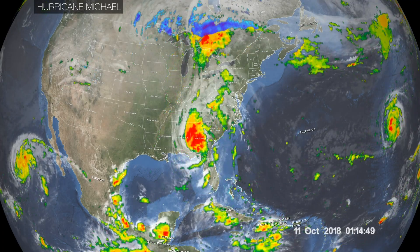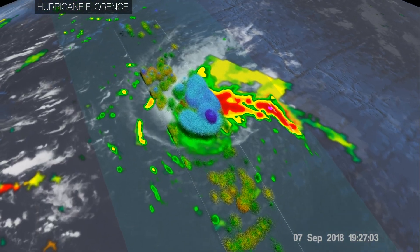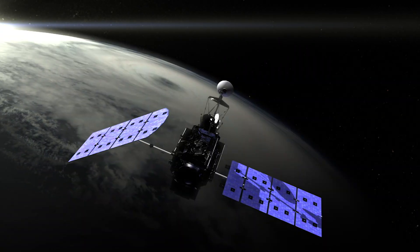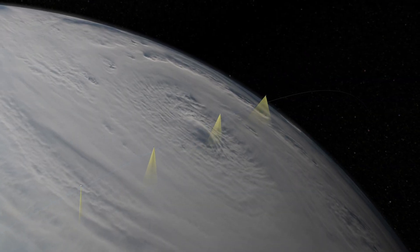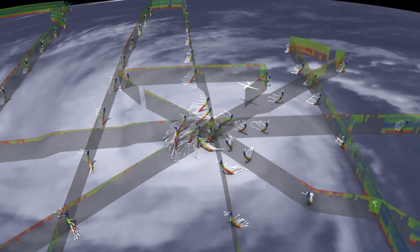How a hurricane forms, develops, and dissipates is a complex problem. It involves many different processes that are highly interconnected. But from space and the air, NASA satellites and aircraft can break down the underlying physics by monitoring each component of a hurricane.